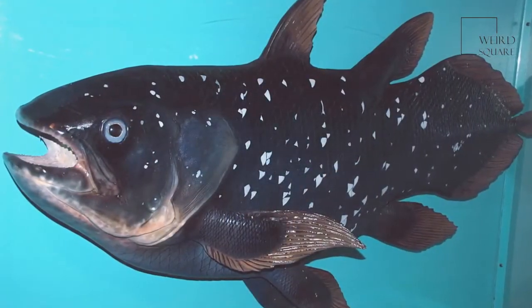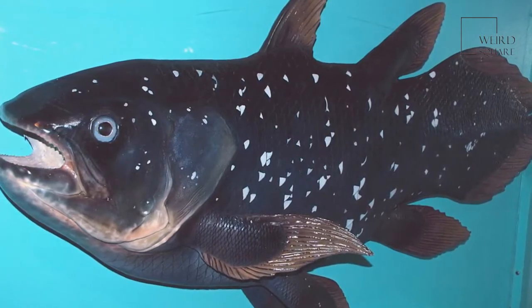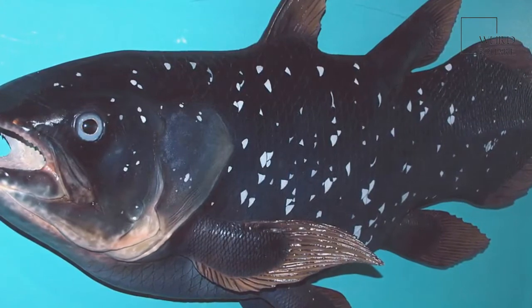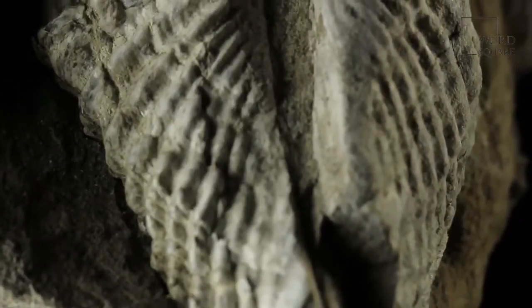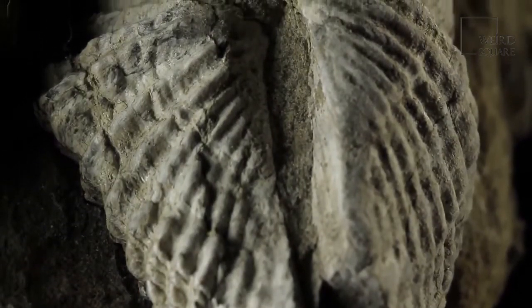It has been suggested that this fish has changed so little from its ancestral origins because of a stable habitat, lack of serious predators, or other factors that would normally drive large evolutionary change. Another defining feature of the coelacanth is the presence of the notochord, a hollow oil-filled tube which functions as a kind of backbone.